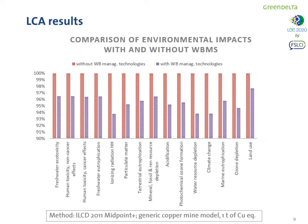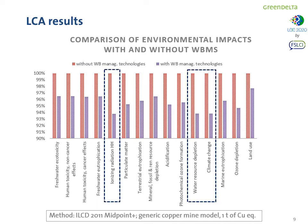If we compare the impacts with and without the water balance management system for the copper generic model, we can see that with the management system we have an improvement in all environmental impact categories considered — especially up to 6% for ionizing radiation and climate change due to reduced energy use, and for water resource depletion due to less raw water intake and less water needed for cooling purposes during electricity generation.